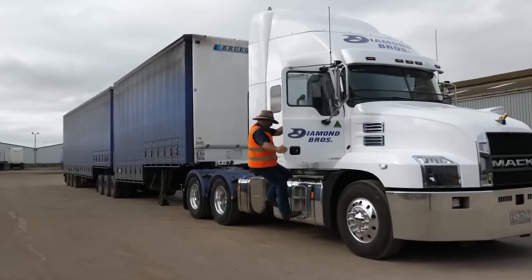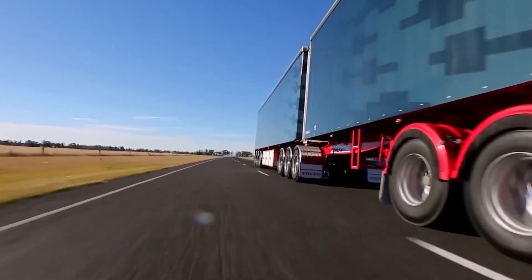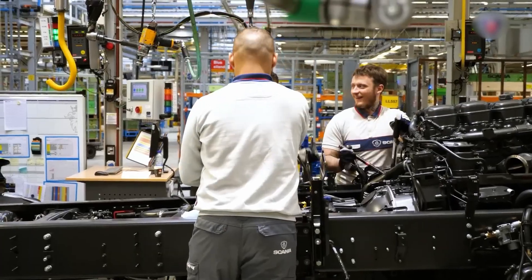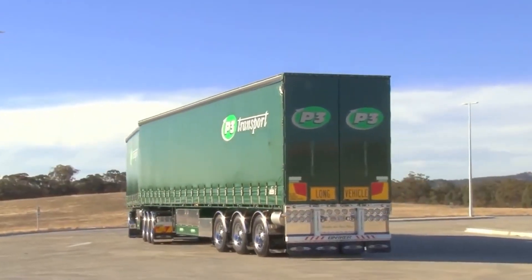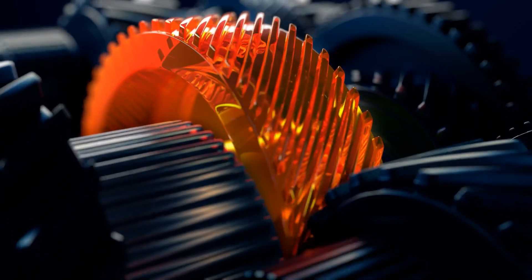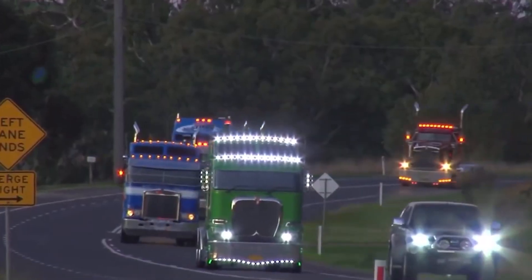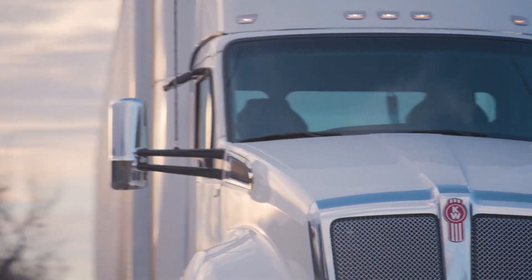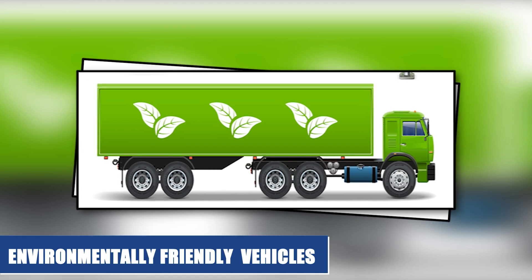This is particularly important for long haul trucks, which spend a significant amount of time on the open road and can benefit greatly from improved aerodynamics. In addition to improving fuel efficiency, European truck manufacturers have also focused on reducing emissions through the use of alternative fuels. For example, many European trucks are now equipped with natural gas or hybrid powertrains, which emit significantly less greenhouse gases than traditional diesel engines. Overall, the strict fuel efficiency and emission standards in Europe have led to significant advancements in truck design and technology. By prioritizing fuel efficiency and emissions reduction, European truck manufacturers have created some of the most efficient and environmentally friendly vehicles on the road today.